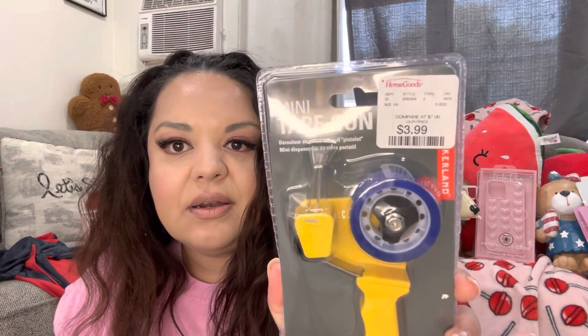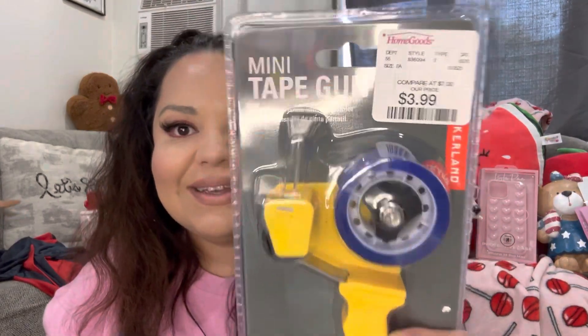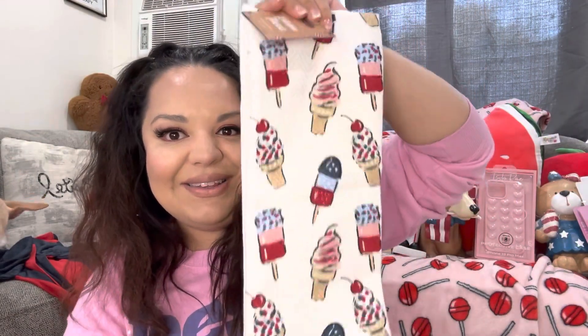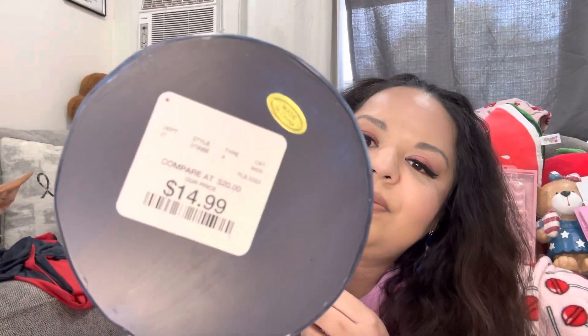Wow, a lot of TJ Maxx finds in this haul! I found a mini tape gun for $3.99 — I'll try it out for my packaging. I also got a cute set of towels for $6.99 — it's a two-pack and they're really nice. And then another nutcracker — also resin material, going outside too, he was $15. Now I have two nutcrackers!